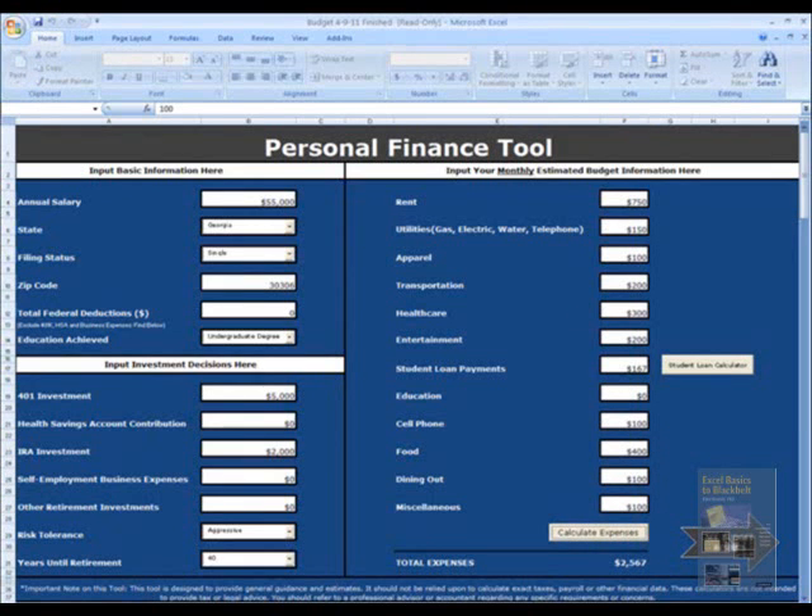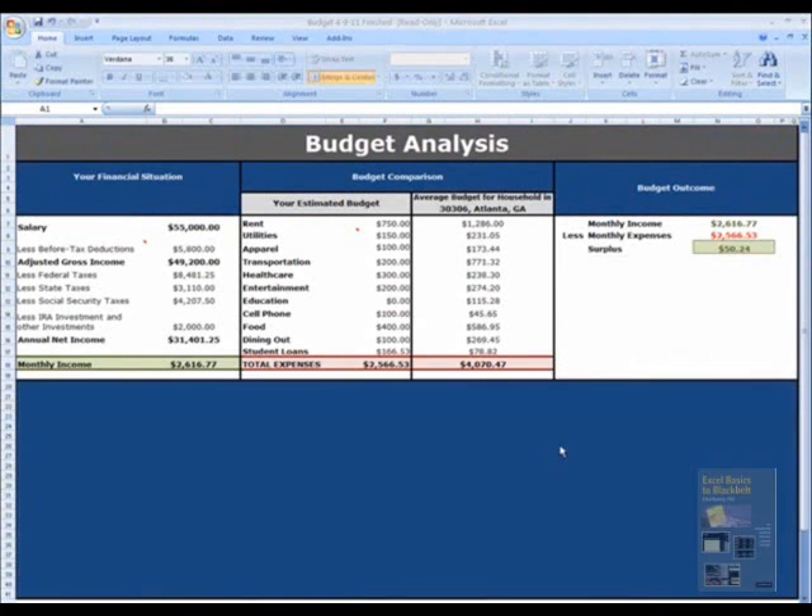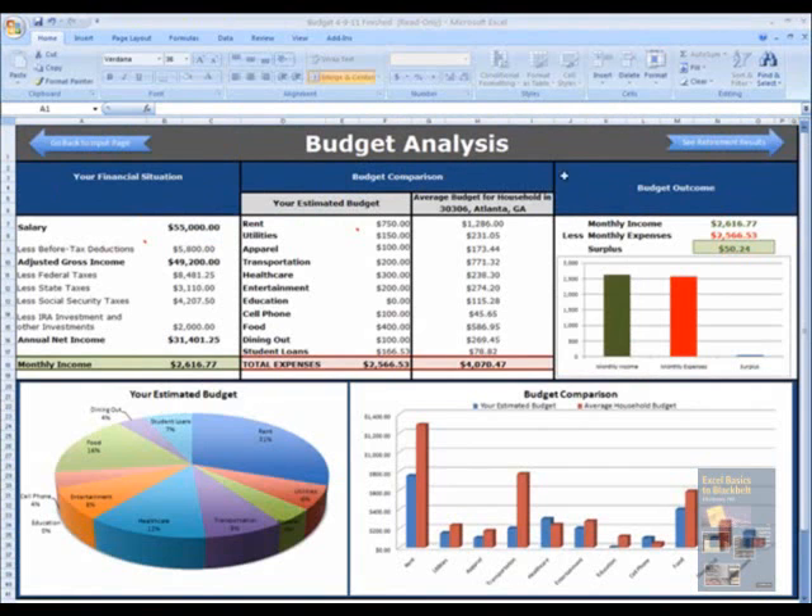When you press the button, it refreshes all the information on this sheet, including your financial situation, budget comparison, budget outcome, and all of the graphs. It provides salary information including your monthly income after taxes — federal taxes, state taxes, social security — and any deductions, whether a standard deduction or the amount of your 401k, health savings account, business expenses, etc. Your estimated budget from the input sheet and a comparison for the area code you listed are both provided here.